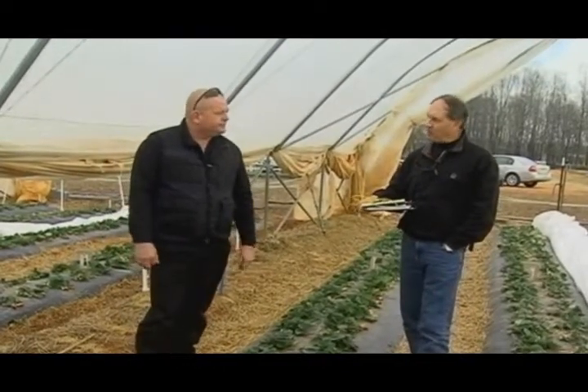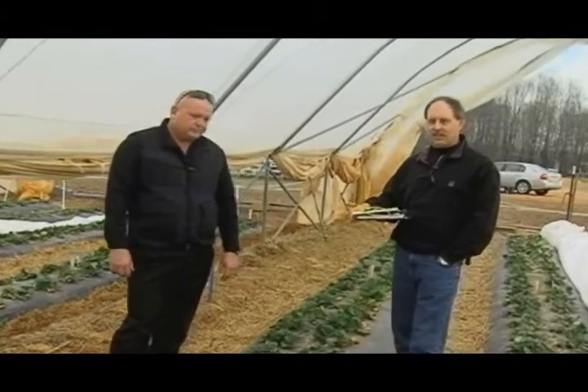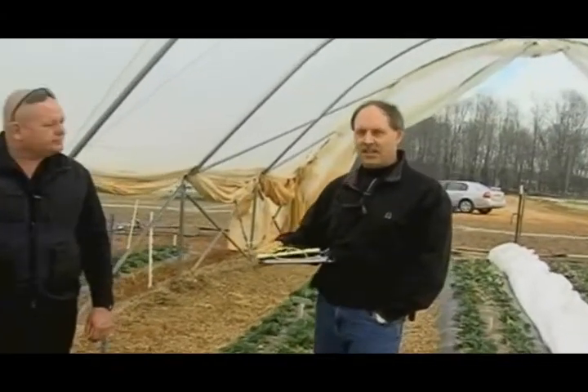We seem to have settled some questions. One is the variety to grow. Interestingly, we didn't go with the standard Chandler or Camarosa that growers know from strawberry plastic culture. We went with a Florida variety called Strawberry Festival.